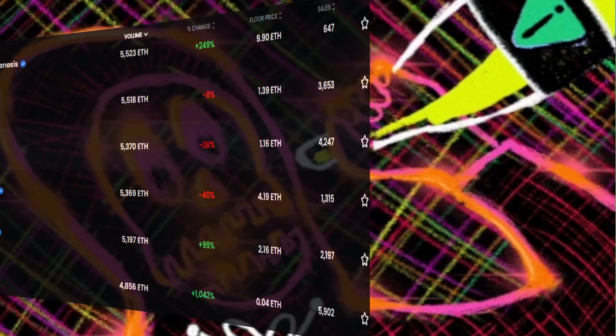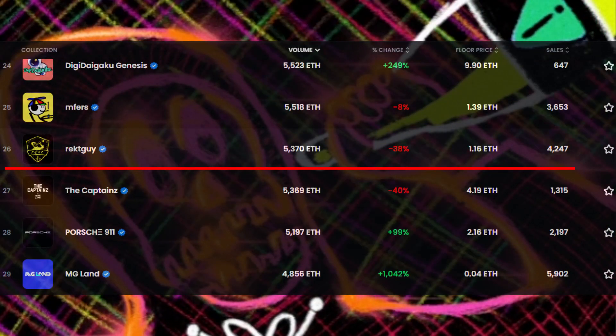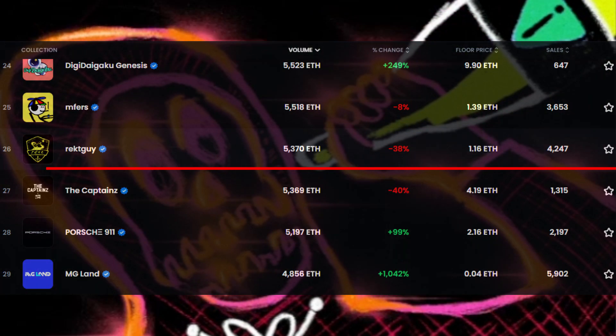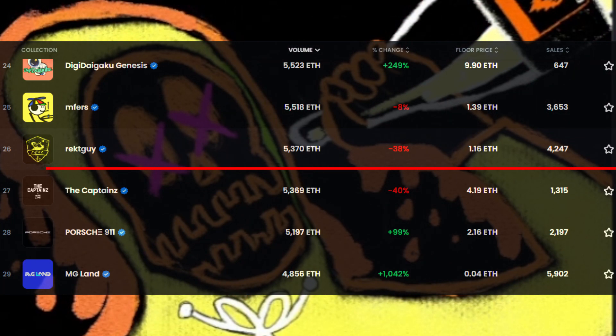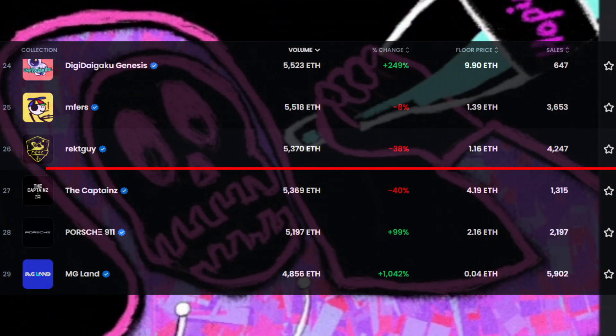This NFT's last 30-day average floor price is also 1.16 Ethereum with 4,247 sales. Their 30-day average volume is 5,370 Ethereum with a minus 38% change.